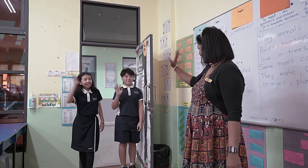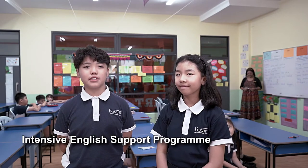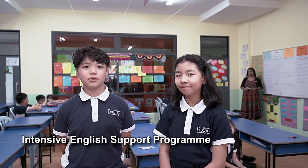Ms. Mala is the teacher for our English support programme. Fairview provides an intensive English support programme to the students who need it.